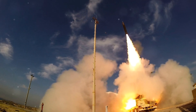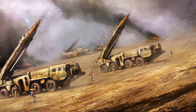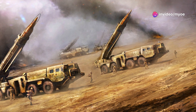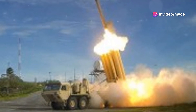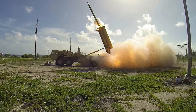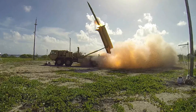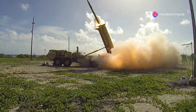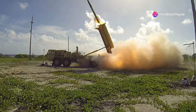Developed in response to the missile threats witnessed during the Gulf War — specifically the Scud missile attacks by Iraq in 1991 — THAAD has grown into a key element of the United States defense strategy. Today it is deployed across various parts of the world to counter potential missile threats and protect both U.S. and allied nations from ballistic missile attacks.